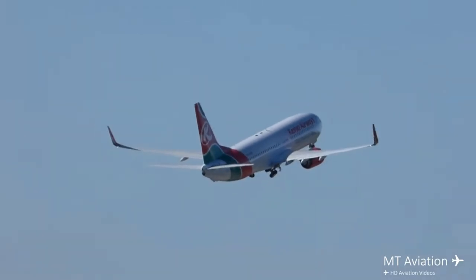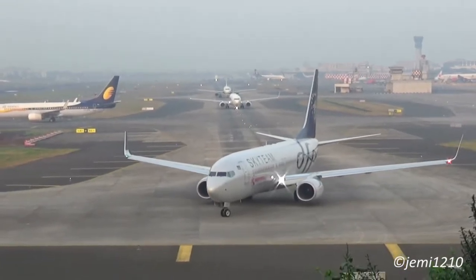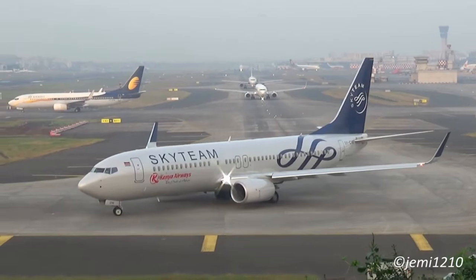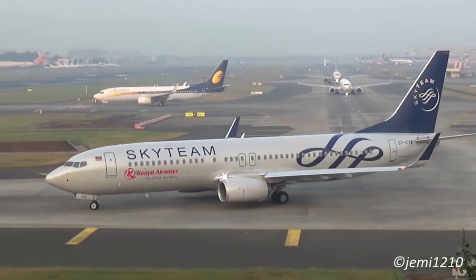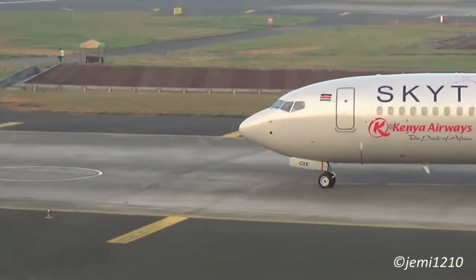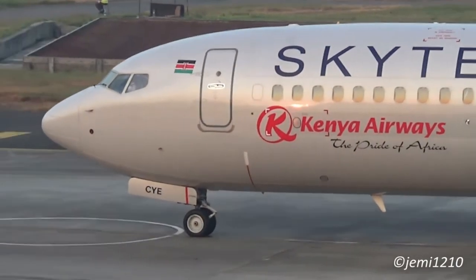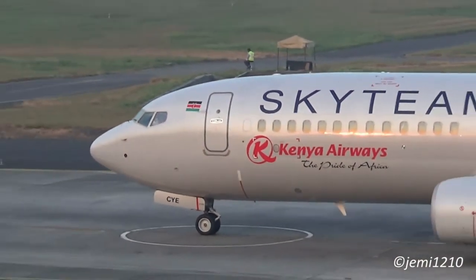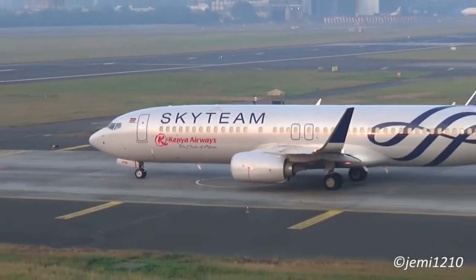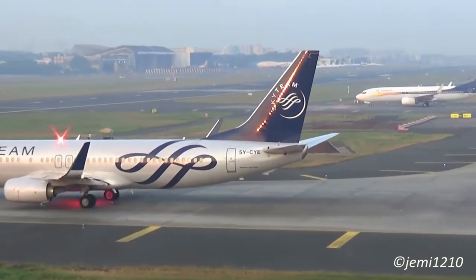The flight hours equate to about 680,000 Kenya shillings or less depending on your flight school. On top of the training costs, you will also need to factor in examination fees, which will cost you around 20,000 Kenya shillings for your flight test and other costs for your knowledge test. This brings us to a total of roughly 840,000 Kenya shillings for your PPL training.